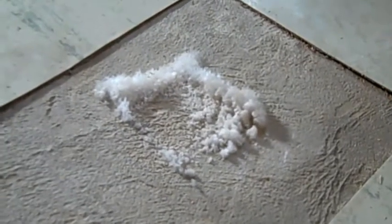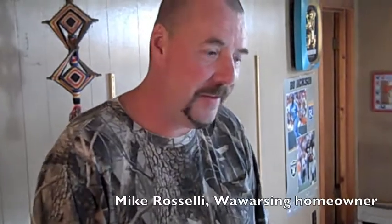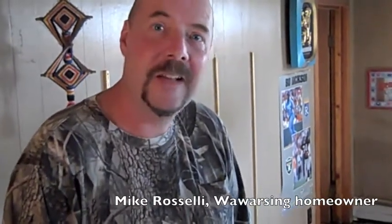And when the water goes away, it leaves mold, like this batch found in Mike Roselli's basement. This moisture is still there underneath the floor, and all of this mold just starts growing. It's so widespread — throughout the entire basement, on the walls, in the floor.